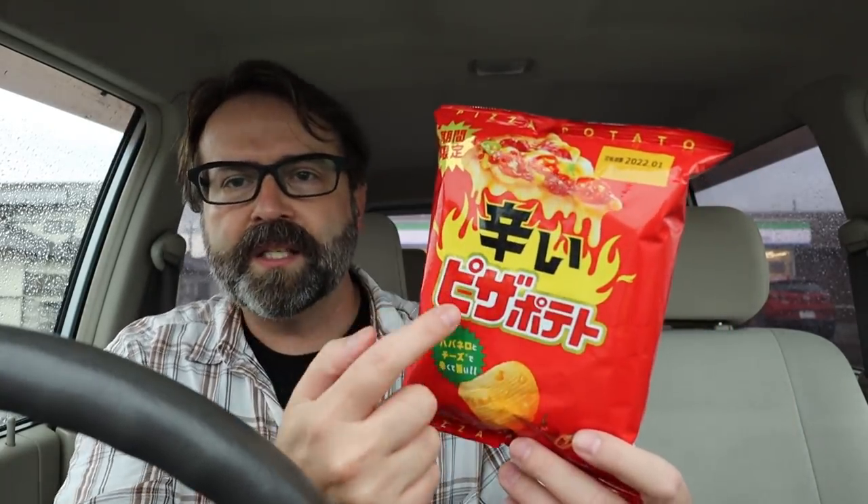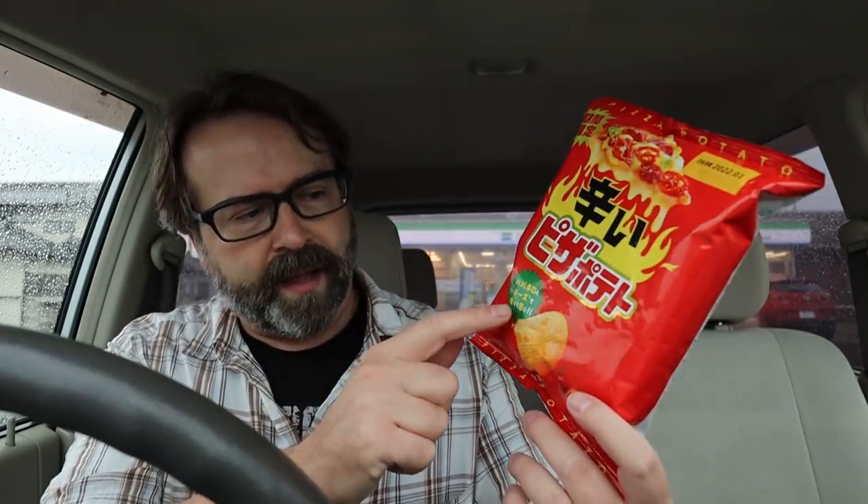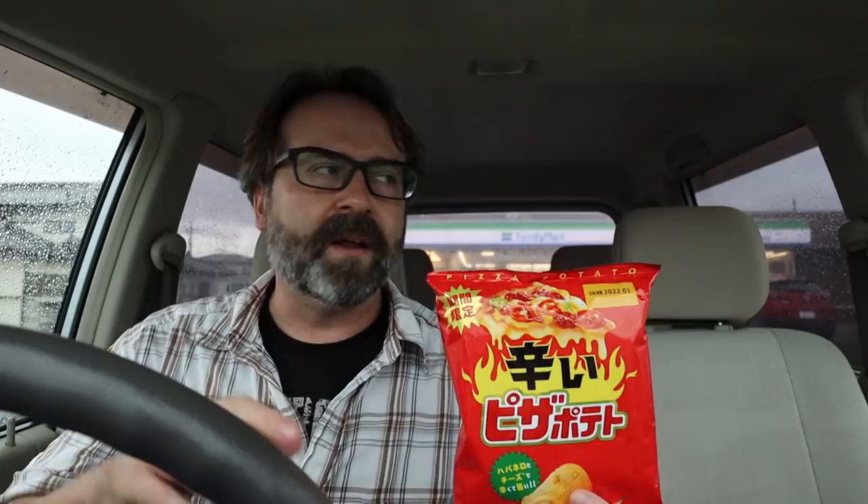This is a spicy pizza potato. It says here it's got habanero and of course it's got the cheese on each of the chips. At the start of this video I mentioned I had some news to tell you. Part of the reason I picked up the pizza potato is because there's a channel where I sent pizza potato chips as part of my package project.